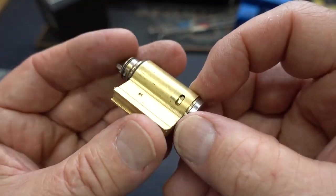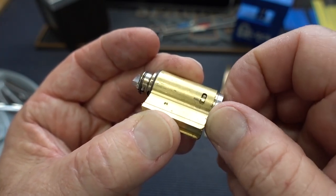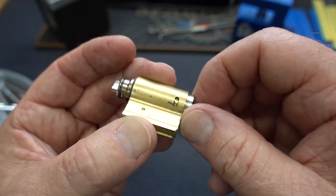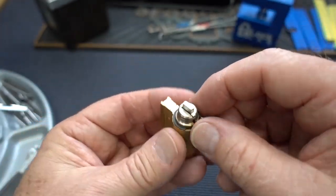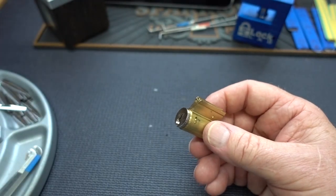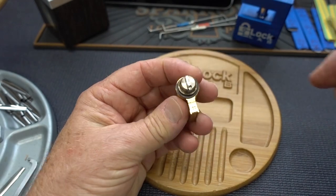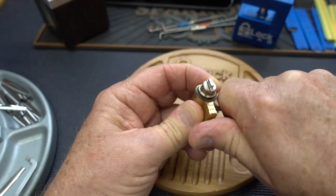Even if I got everything picked - so apparently this thing was binding. This was binding first, which probably explains why I was not getting any feedback from those pins. That is very nicely done. Let's go ahead and pull this bad boy apart. I would not have expected that. Obviously. I never had a chance. I wasted 40 minutes on this thing.